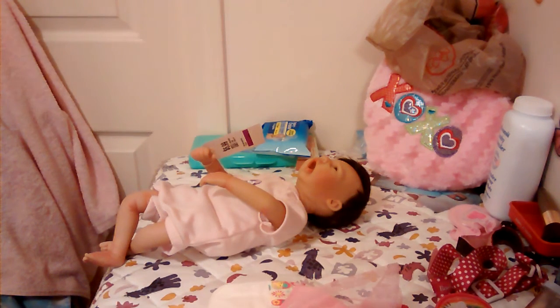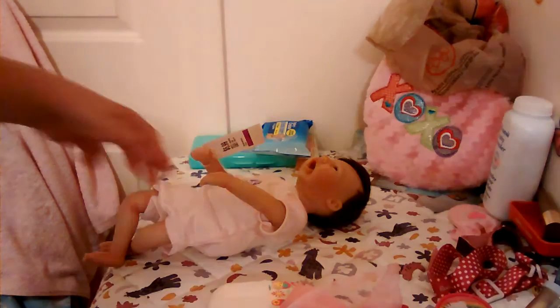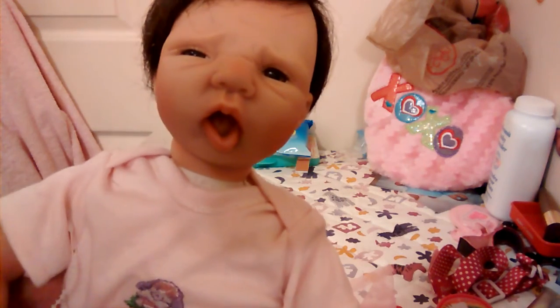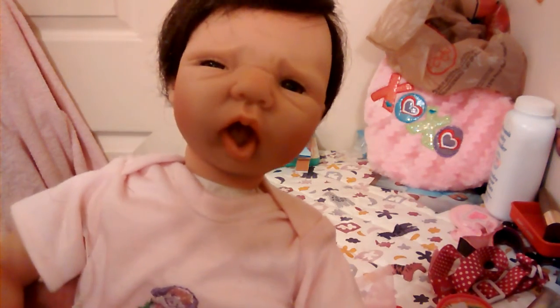Hey YouTube, it's Sherry again. I just wanted to show you the new doll I got today from Valley Village. There she is. I just brushed her hair. I did go online — she isn't from an artist. I checked her out.